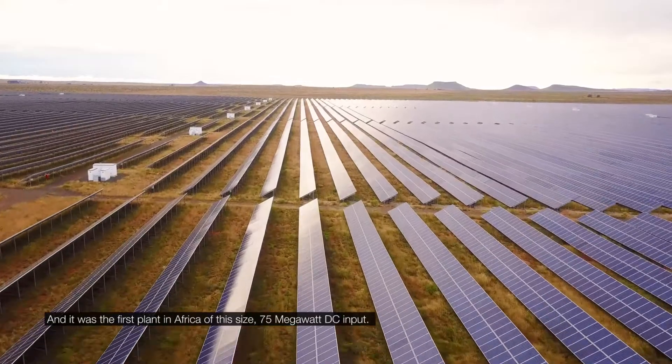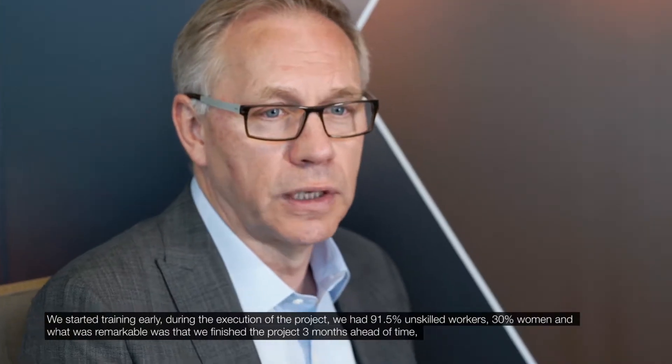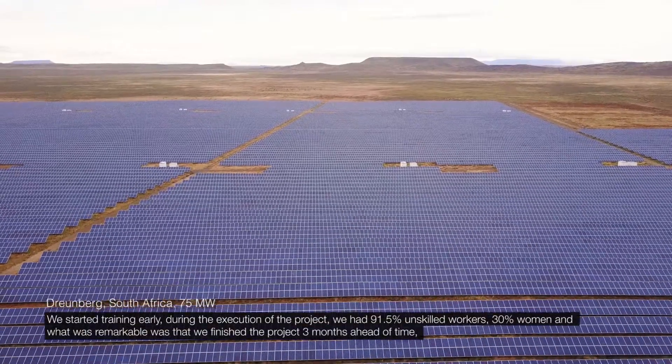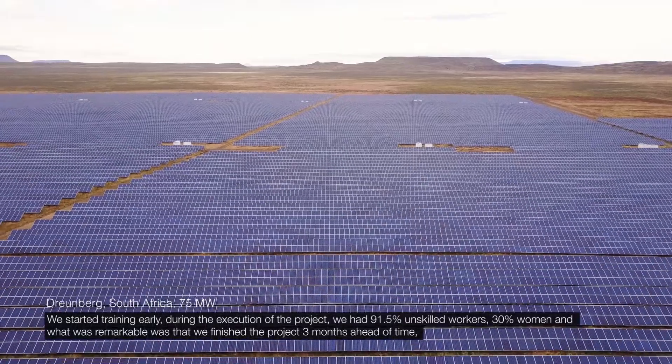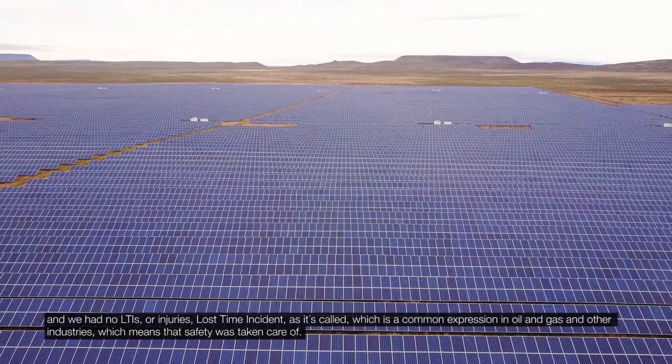It was the first plant in Africa of that size — 75 megawatt DC input. We started training early during the execution of the project. We had 91.5% unskilled workers and 30% women. What was remarkable was that we finished the project three months ahead of time and had no LTIs or injuries.